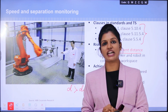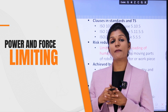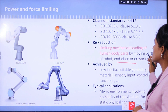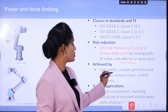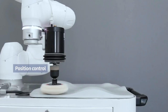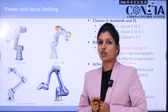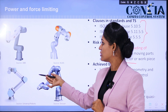The fourth category is power and force limiting. In this category, the limitation of mechanical loading on human body parts is eliminated — instead, the moving parts of the robot, the end effector, or the workpiece are used for loading and unloading. This is achieved by low inertia, suitable geometry, sensory inputs, control functions, etc. It is mainly used in mixed environments, for example where there are options for pick and place, loading, checking, inspecting, and processing.